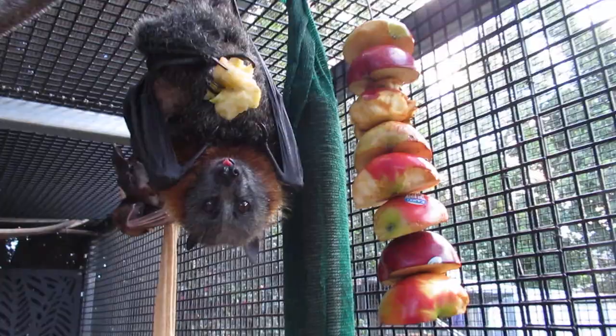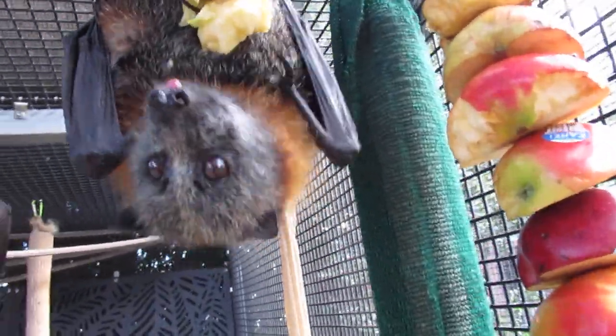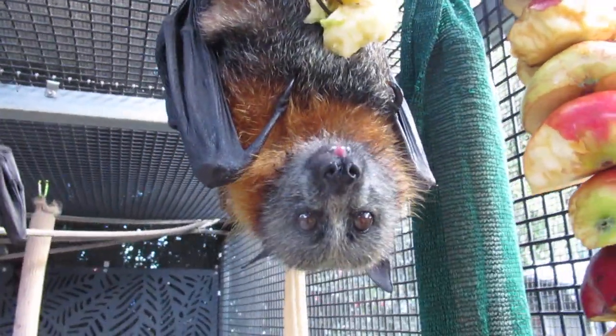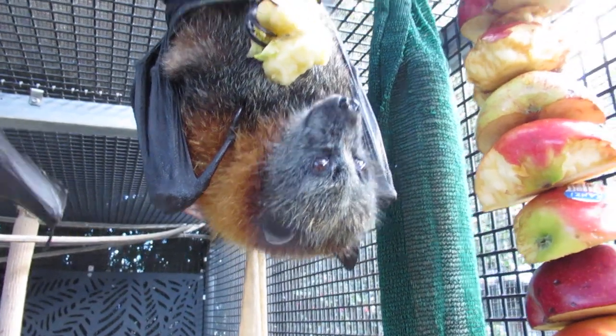I find this very interesting - I've also seen them tuck pieces of fruit in their wrists. That long finger there is the thumb, and there's a pocket in the wrist and they can stick things in there and hold them quite effectively actually.